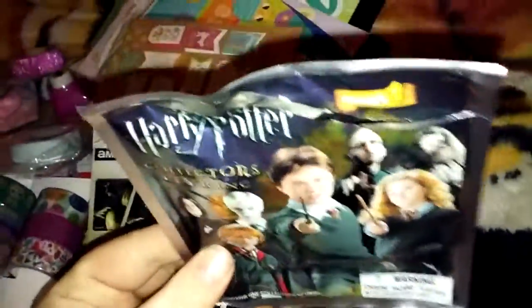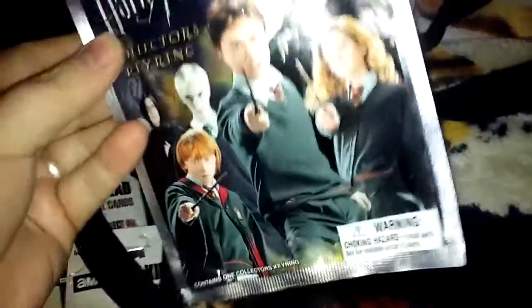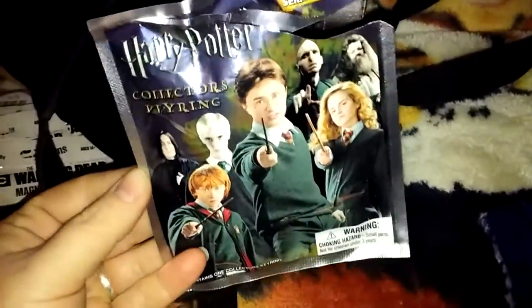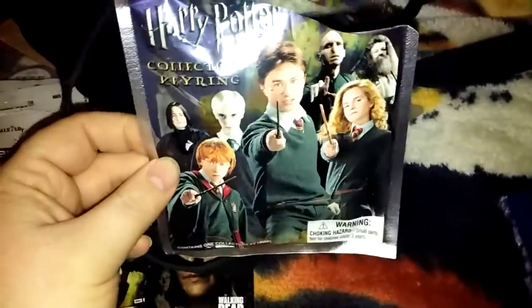I also found this Harry Potter keychain, and I opened that too. I just put it on my purse real quick — it's the Felix potion, so good luck. I like Harry Potter and I was kind of hoping for the owl, but you never know, that's why it's a blind bag. I think this one was $5.98. It was kind of expensive, but why not?